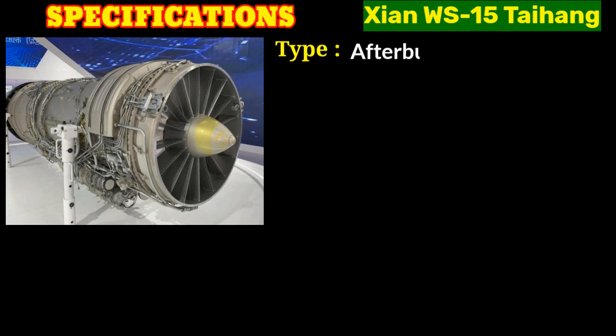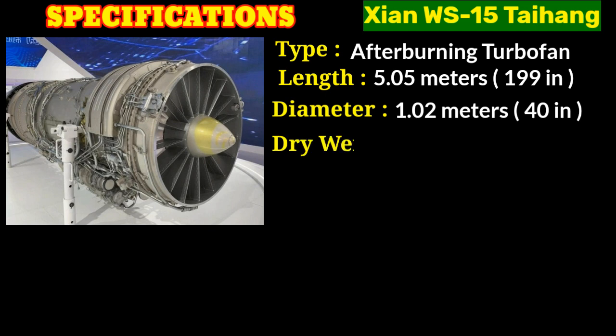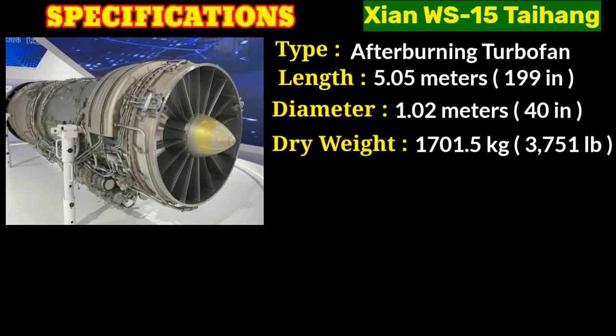The WS-15 is an afterburning turbofan engine. The afterburning feature indicates an additional combustion chamber located downstream of the main combustion chamber, where extra fuel can be injected and burned to generate additional thrust when required. It has a length of 5.05 meters (199 inches), a diameter of 1.02 meters (40 inches), and a dry weight of 1,701.5 kilograms (3,751 pounds).